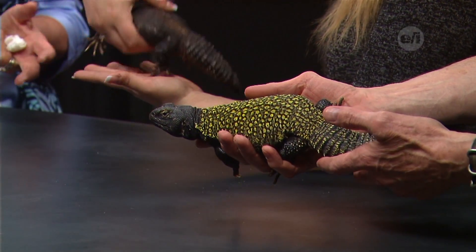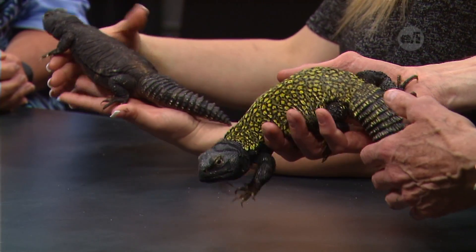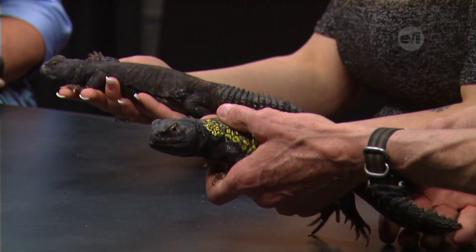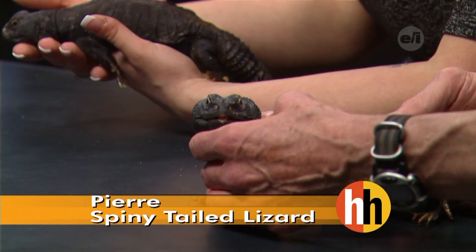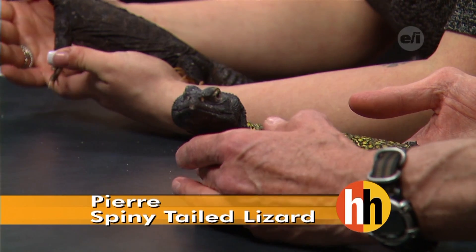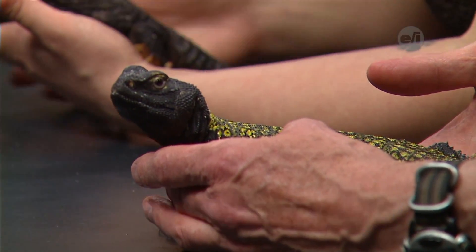Do the lizards live in groups or alone? In captivity, we definitely recommend just one male per tank — they do get aggressive if there's more than one male. You can have up to two females in captivity. In the wild they don't live in huge groups, definitely smaller colonies, which is similar to what you'd do in a tank anyway.